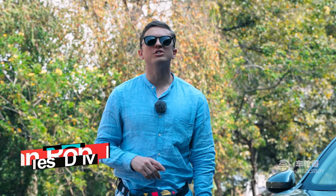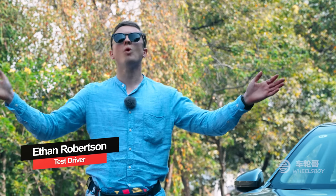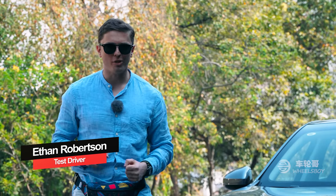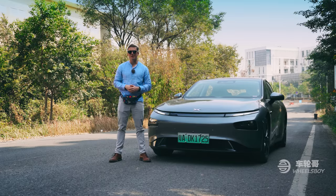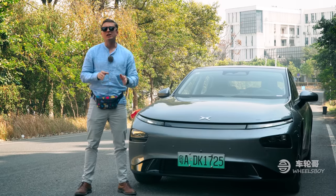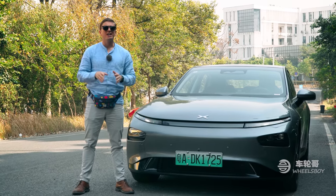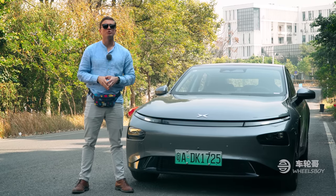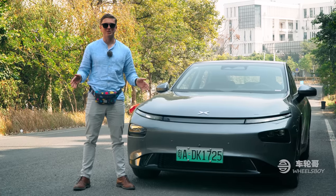Hello and welcome. For today's video, we have left behind frigid Shanghai for the much warmer climes of Guangzhou. But we're not here for the weather — we're here for the Xpeng P7. A lot of viewers have requested this car over the last few months, and we're very excited to be bringing you a full review, including a glimpse at the latest version of Xpilot 3.0, Xpeng's semi-autonomous driving system, which will be competing directly with Tesla's Autopilot here in China. Let's get started.